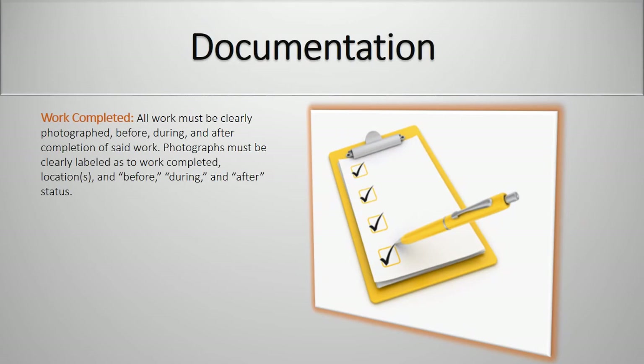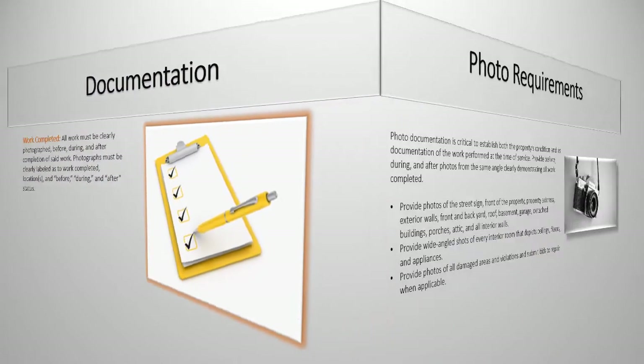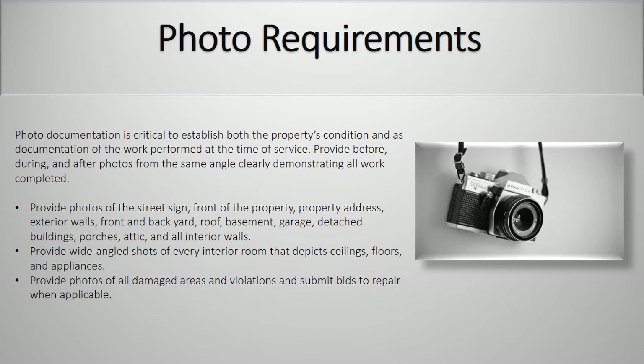Work completed. All work must be clearly photographed before, during, and after completion of said work. Photographs must be clearly labeled as to work completed, locations, as well as before, during, and after status. Photo requirements: photo documentation is critical to establish both the property's condition as well as documentation of the work performed at the time of service. Provide before, during, and after photos from the same angle clearly demonstrating all work completed. Provide photos of street sign, front of property, address, exterior walls, front and backyard, roof, basement, garage, detached buildings, porches, attic, and all interior walls. Provide wide-angle shots of every interior room that depicts ceiling, floors, and appliances. Provide photos of all damaged areas and violations and submit bids to repair when applicable.